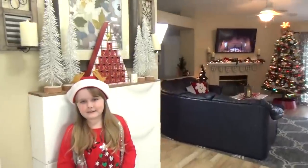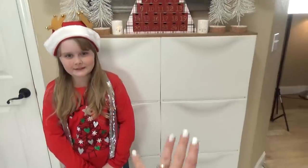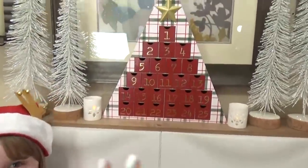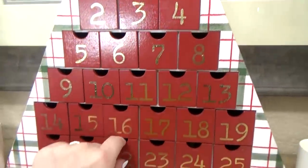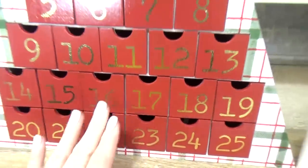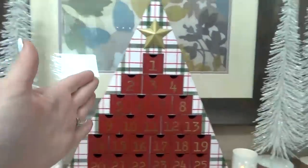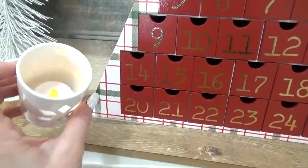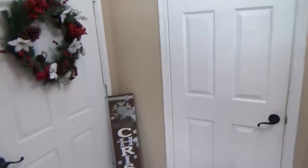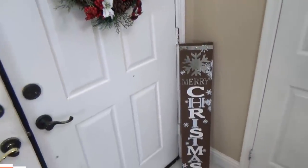So right as you enter the house, the first place we have decorations is right on this ledge here — this is where we store all of our shoes and bags when we come in. We just have our little advent calendar with little drawers where you can pull them out and find a little treat. We got this at Target this year. And then I just have a few of these bottle brushes — I love these because they're white with lots of glitter. We have a few little candles; I've put candles just about everywhere because I love the light. And right behind the door I have this really fun wreath and this sign from Big Lots.